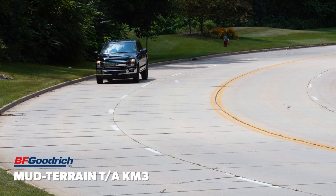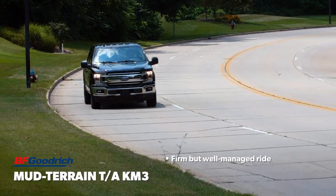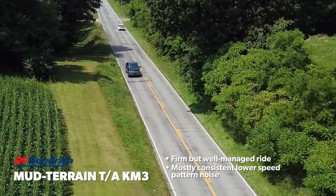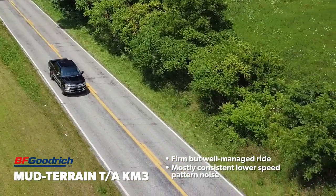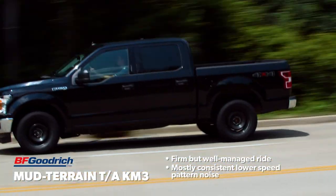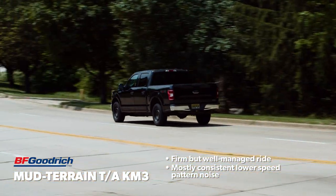On the road, the Mud Terrain TA-KM3 was firm but good relative to the group, rounding over impacts reasonably well. While tread noise from maximum traction tires may be an unavoidable result of their aggressive design, the BFGoodrich's mostly consistent, higher-pitched drone did a decent job of not calling too much attention to that fact at lower speeds.